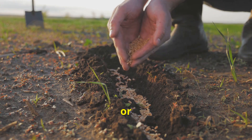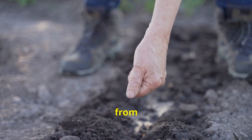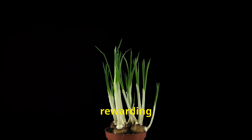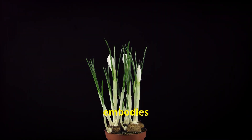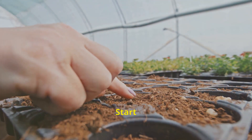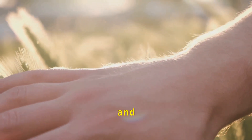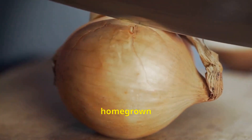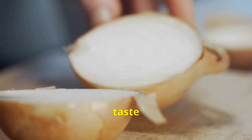Whether you're a seasoned gardener or a curious novice, the prospect of growing your own onions is an invitation to embrace the rhythms of nature, to nurture life from tiny seeds, and to savor the unmatched flavor of homegrown produce. The journey itself is a rewarding experience, each stage revealing the intricate dance between plant and grower, culminating in a harvest that embodies both pride and nourishment. So why not embark on your own onion-growing adventure? Start small, experiment with different varieties, and don't be afraid to get your hands dirty — the rewards, both tangible and intangible, are well worth the effort.